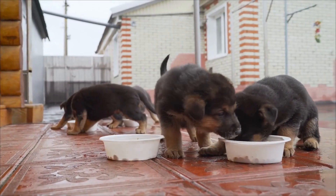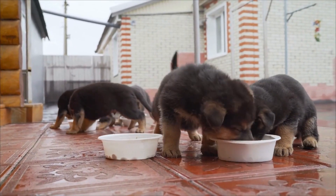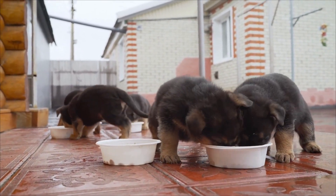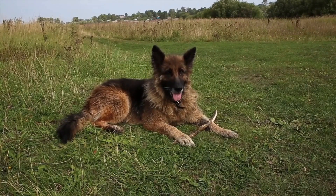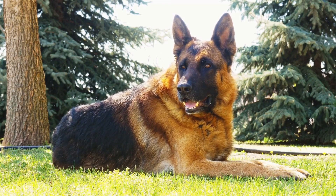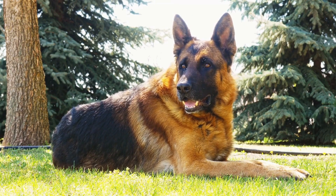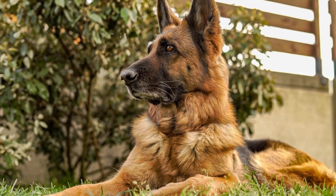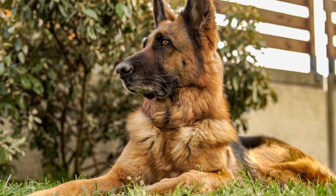Another important aspect of SAR training for German Shepherds is teaching them to work well with their handlers and other SAR team members. These dogs need to be calm, disciplined, and able to follow commands accurately. Building trust and a strong bond between the dog and its handler is crucial for effective teamwork. Regular training sessions, along with socialization with other SAR dogs, can help build these necessary skills.